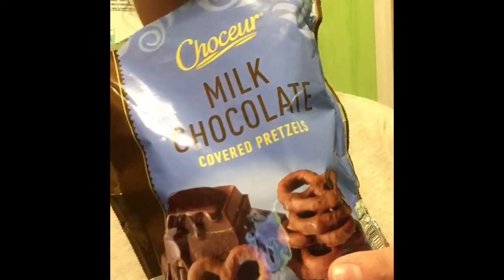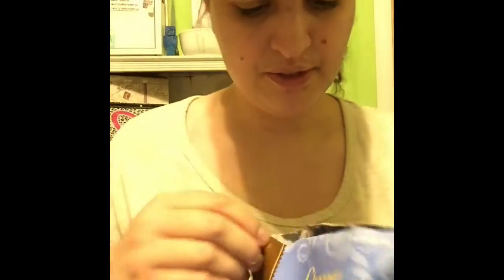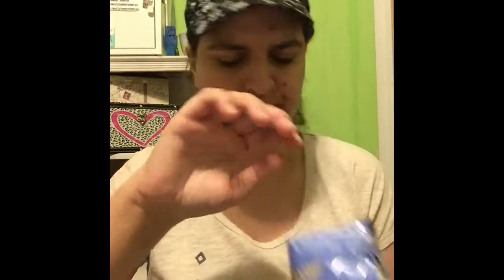Next we have these chocolate covered pretzels. Can't really go wrong with chocolate covered pretzels — these are really good, very chocolatey. Thanks for watching and have a great day.